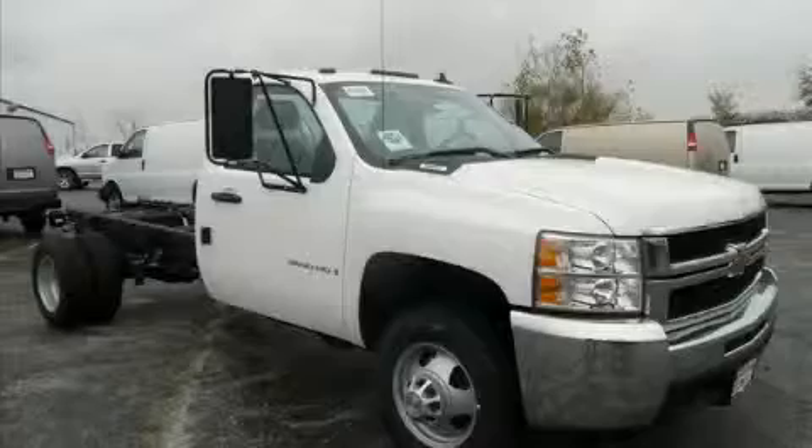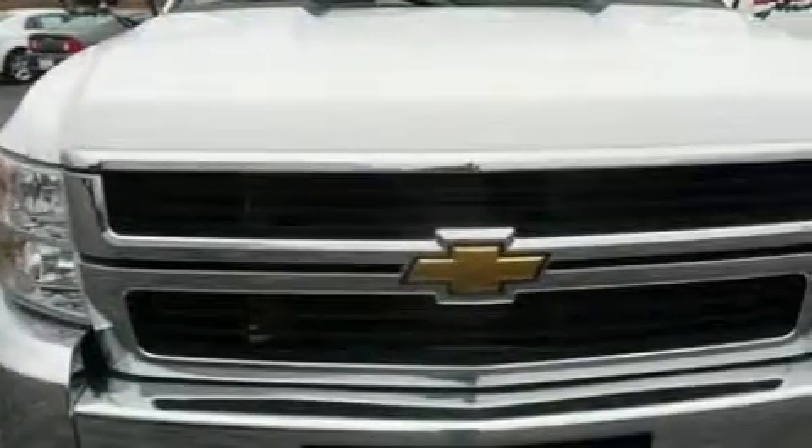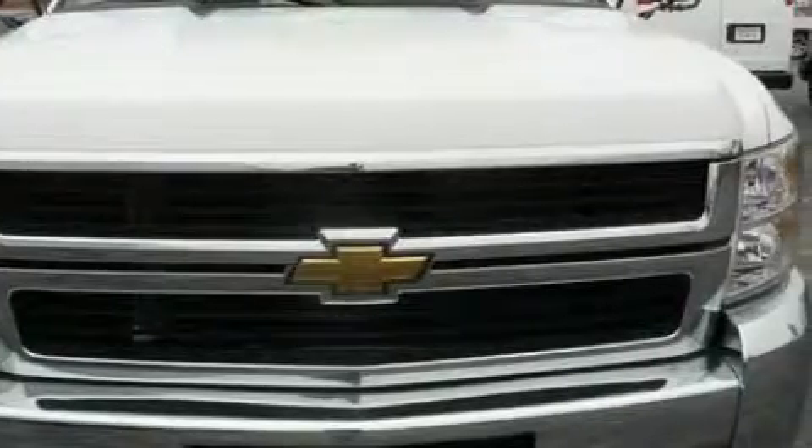The durable eight-cylinder engine connected to an unwavering transmission creates ample amounts of power whether you're towing or just driving around.